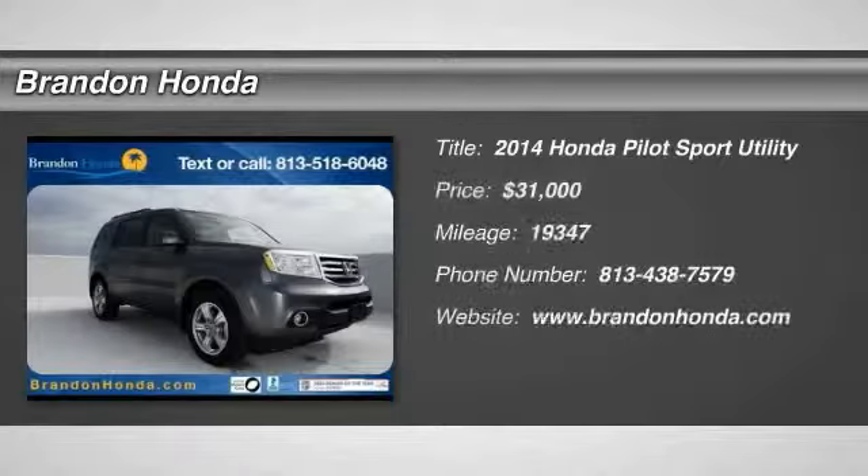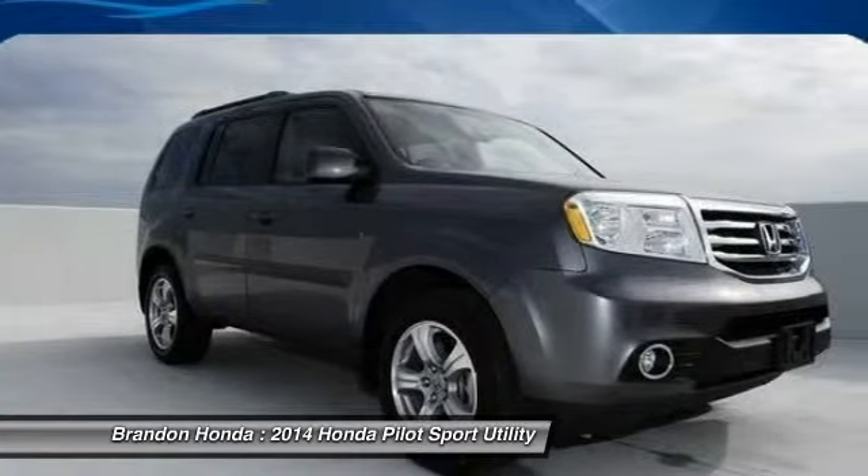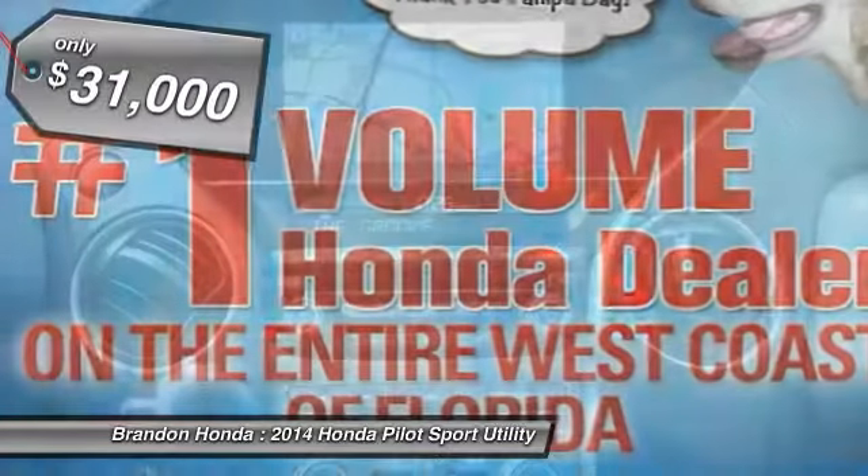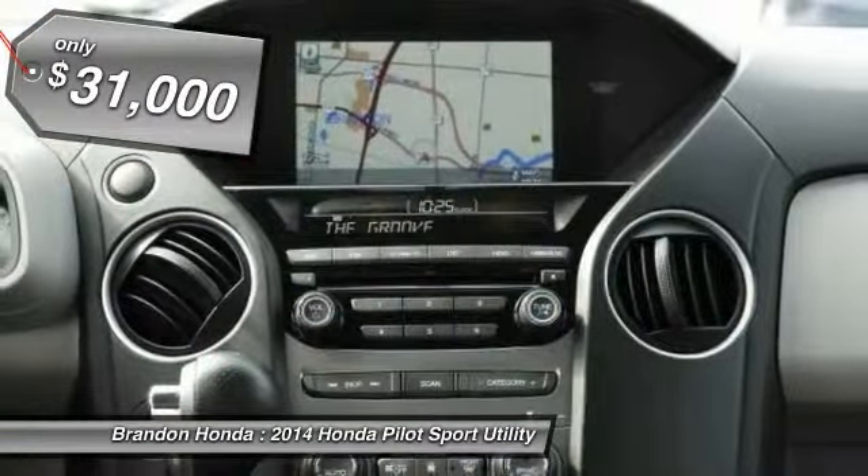The 2014 Honda Pilot. Optimal utility. Indulgent interior. Powerful performer. You'll be ready for almost anything in the Honda Pilot. And it's priced below $35,000.